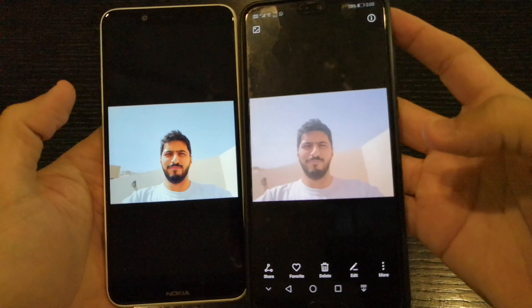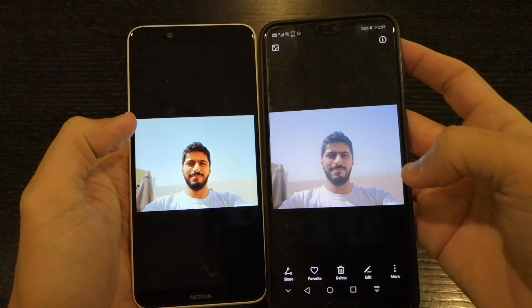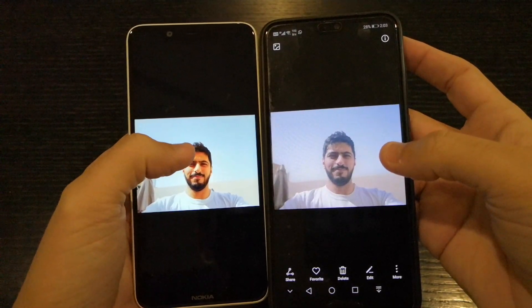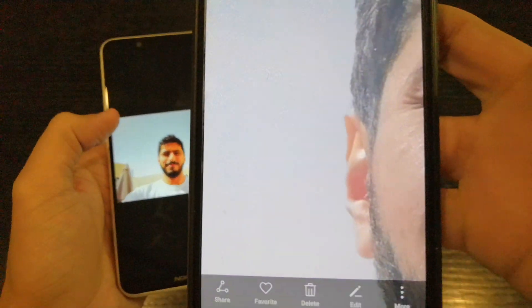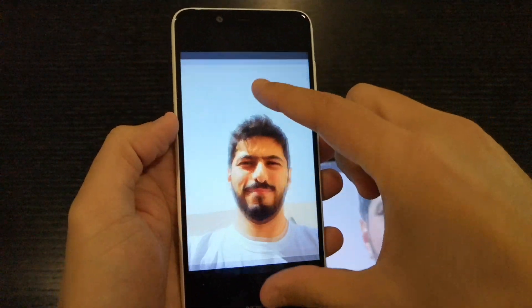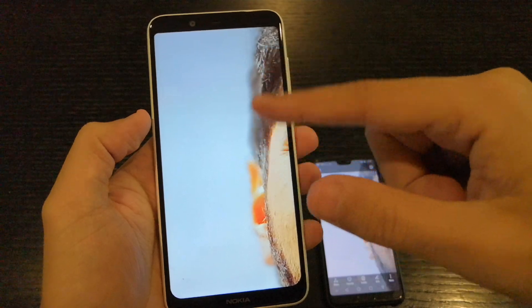I think it's very clear that the Nokia 5.1 is better here. This is another picture — you can see the details here are way better in terms of information. But when it comes to separation, the P20 Pro does a better job. You can see the blur in the background, so it comes down to what matters more to you.